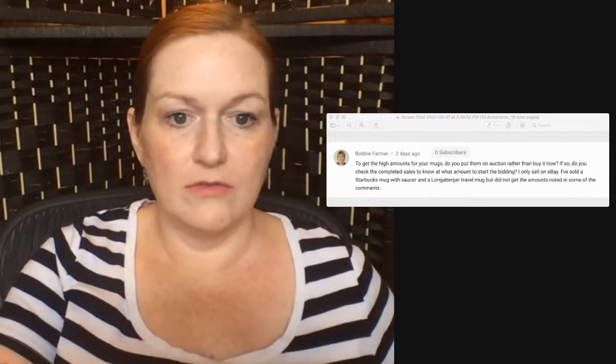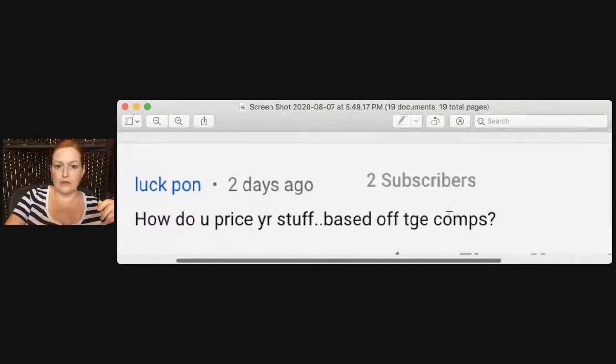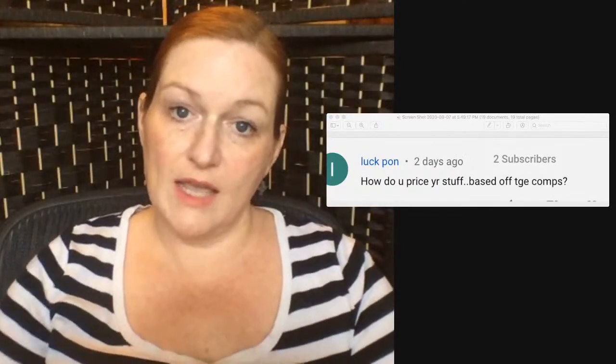How do you price your stuff — based off comps? I do a Google search and pull up the Shopping tab to see what similar items are listed for across multiple platforms. I also look at sold prices on eBay but don't use that as my be-all end-all. I get all the prices, smoosh them together, and then put a price I think fits — especially if it's something really cool.